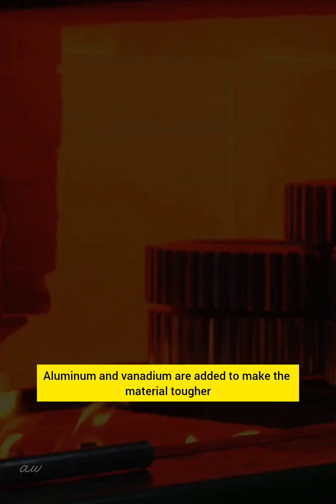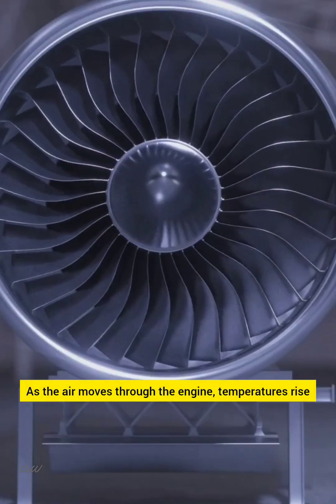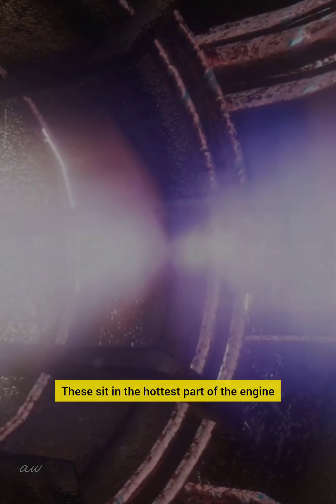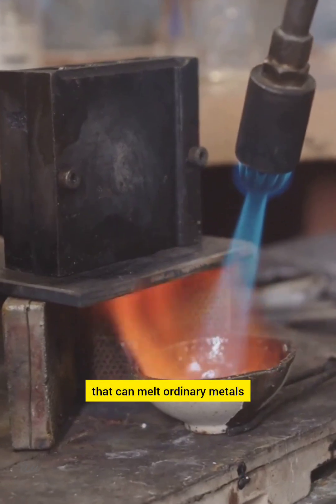Aluminum and vanadium are added to make the material tougher and more durable. As the air moves through the engine, temperatures rise. That's where turbine blades come in. These sit in the hottest part of the engine and must endure temperatures that can melt ordinary metals.